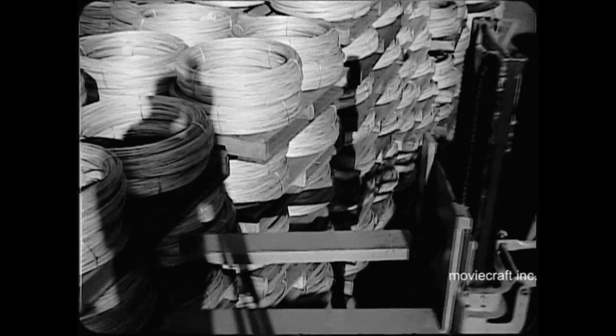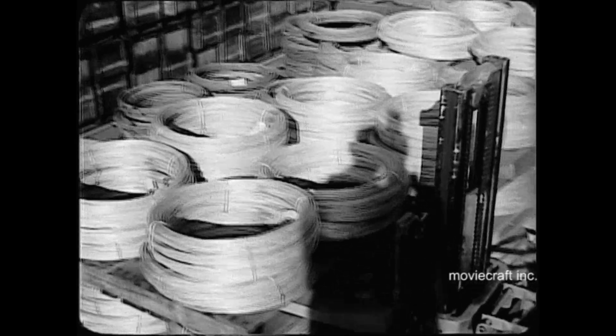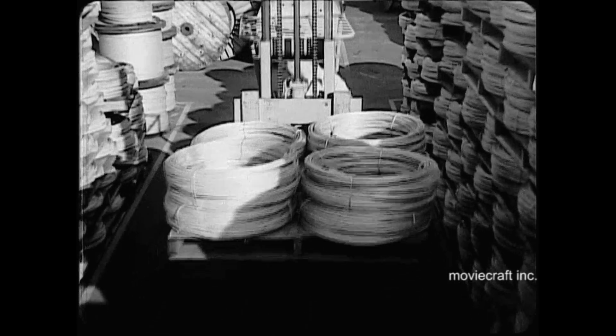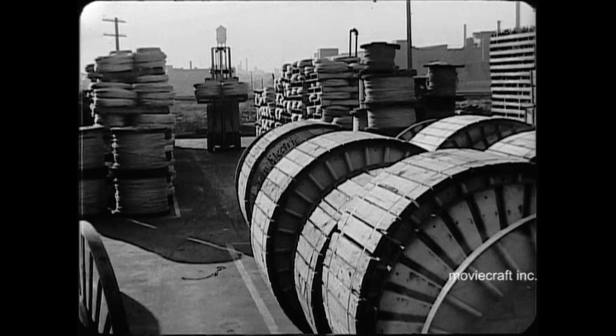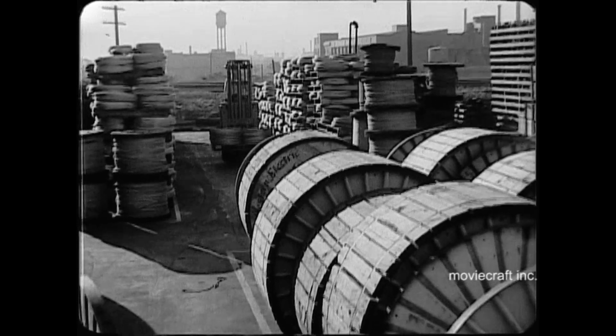These heavy coils of wire, each weighing about 200 pounds, need a different type of pallet and lifting truck. There are 1,500 to 1,600 pounds in this load. Palletization is the means whereby these tools of the telephone trade are being handled faster and better than ever before — one more contribution to the endless effort to provide additional equipment and better telephone service wherever it is needed as quickly as possible.